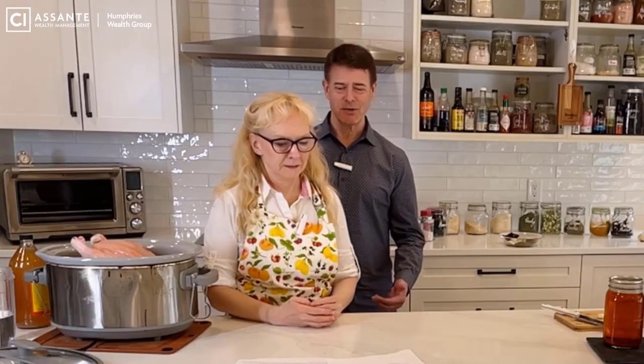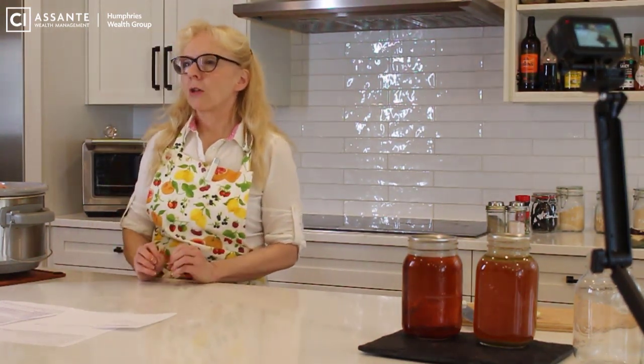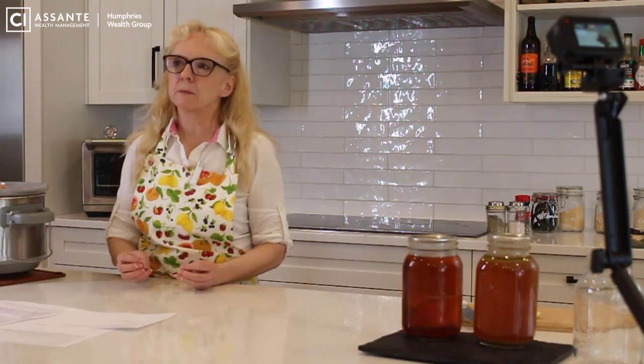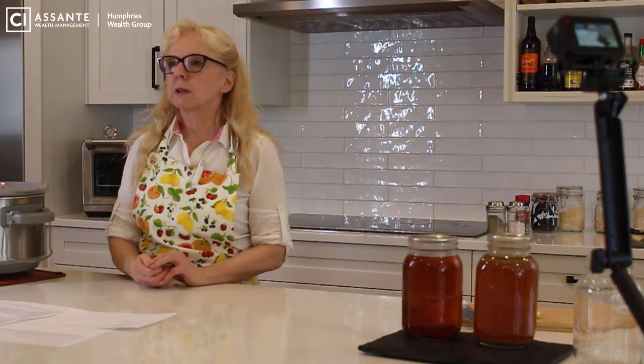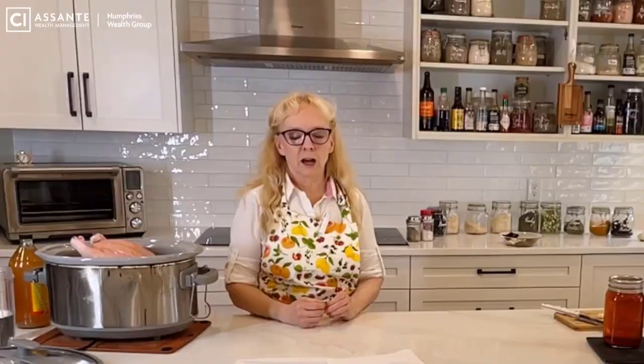Sean will be behind the scenes working the cameras. So you might ask: why film broth? Well, this is a really economical, easy way for us to get amazing nutrients into our body. Through middle age and our senior years, getting all the protein, vitamins, and minerals we need can really be a challenge. This is an easy, low-cost way to add a lot of nutrients to our everyday diet.